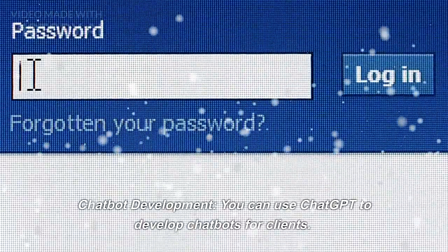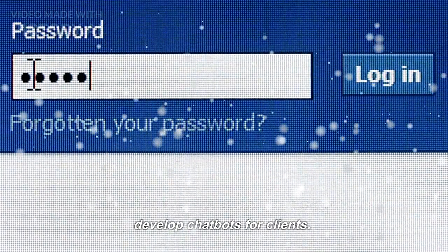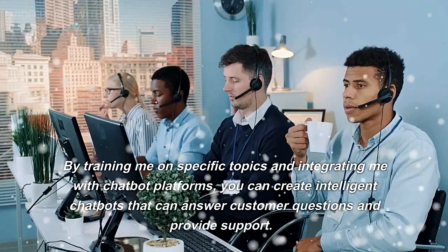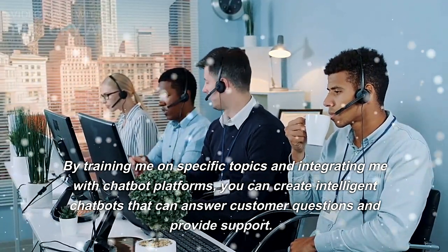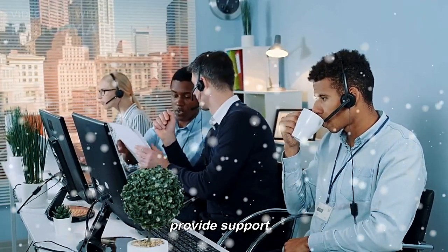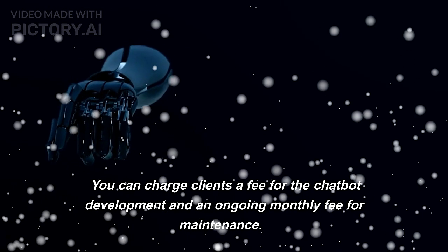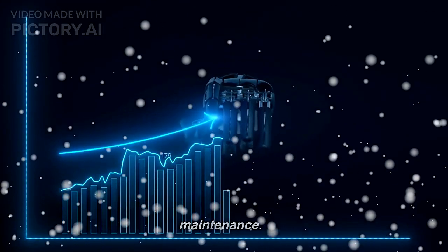Chatbot development: you can use ChatGPT to develop chatbots for clients. By training it on specific topics and integrating it with chatbot platforms, you can create intelligent chatbots that can answer customer questions and provide support. You can charge clients a fee for the chatbot development and an ongoing monthly fee for maintenance.